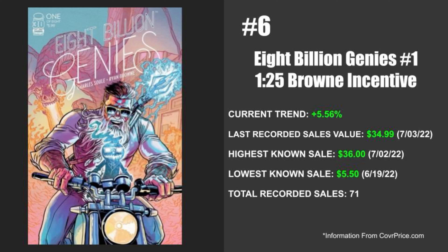Next up this week, coming in at number six, we've got Image's 8 Billion Genies issue number one. The cover in particular is the 1-in-25 Brown incentive. Not going to lie, I absolutely love this series. The current trend on this one is up 5.56%. The last recorded sale happened on July 3rd of 2022 at $34.99. However, the highest known sale happened just the day before on July 2nd of 2022 at $36 even. The lowest known sale happened at $5.50 on June 19th of 2022, and there are a total of 71 recorded sales.